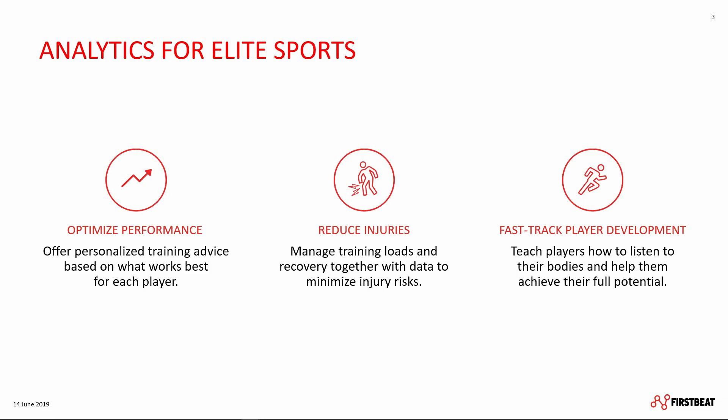At the same time, your players and athletes learn more about their own body as they train with FirstBeat Sports. Insights from training and even leisure time are powerful tools to educate the players and support fast-track player development.